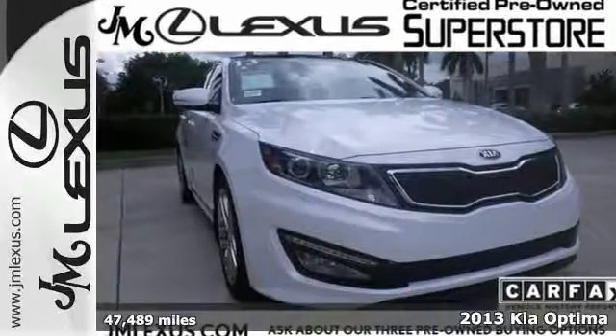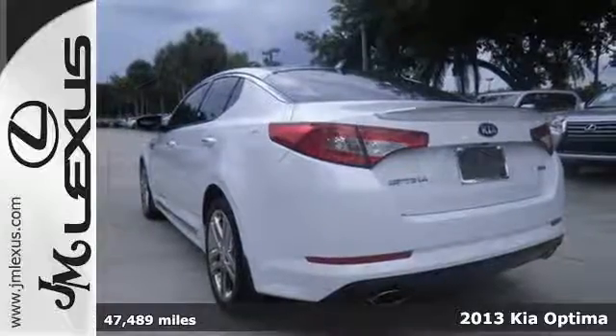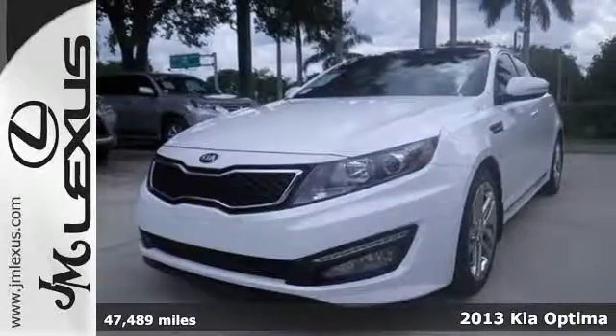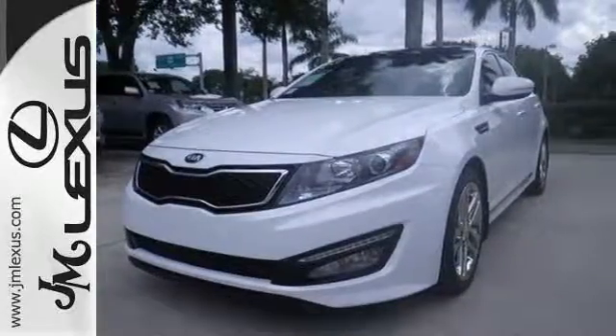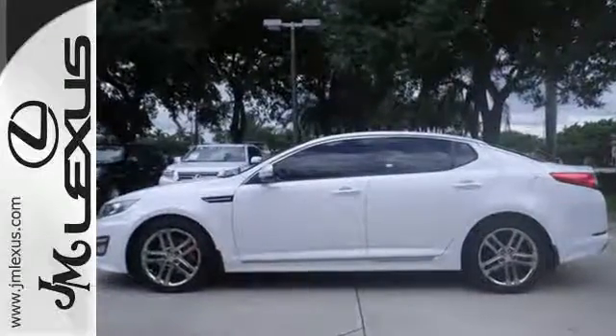Feel the difference in the 2013 Kia Optima. This Optima is definitely designed with a driver in mind. Step into the beautiful cabin, and you'll find it features steering wheel audio controls, heated mirrors, and fully automatic headlights.